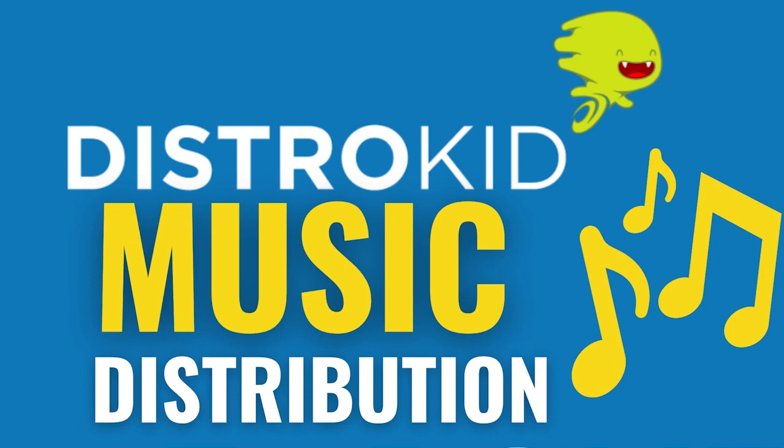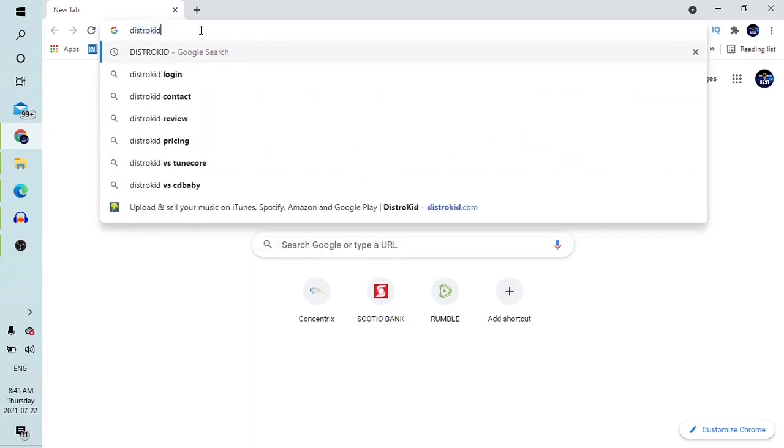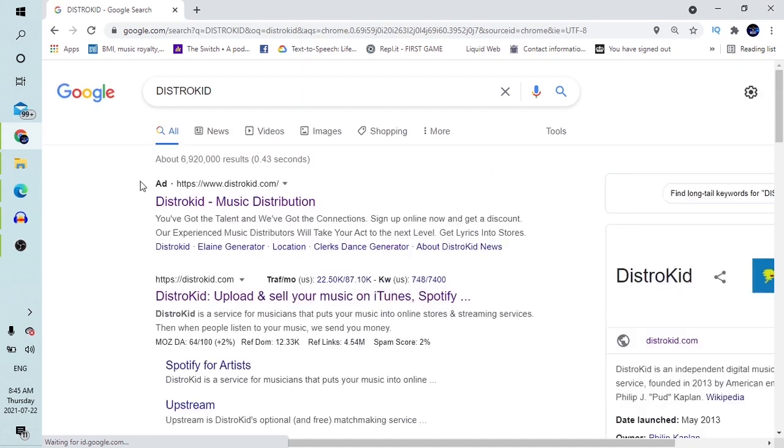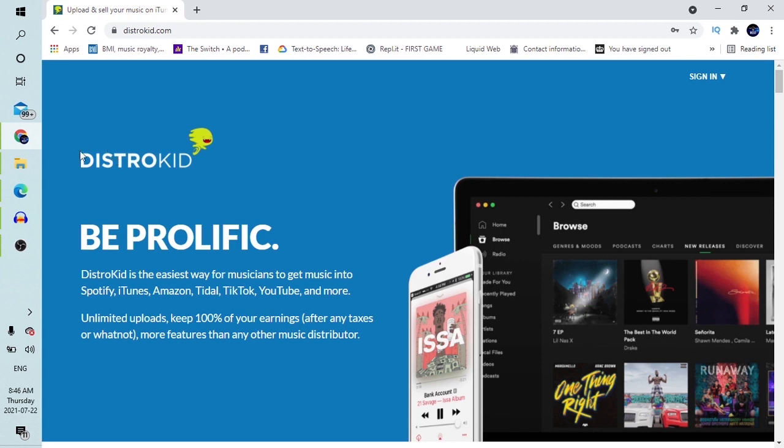Without wasting your time, let's jump in. You begin by simply going to Google and typing in DistroKid. When you do this it pops up a number of choices on Google and you're supposed to choose the first one — DistroKid. This one is an ad, which is fine, but I would say choose this one. So if we click on that DistroKid link on Google, it leads us into a page with the DistroKid logo and a blue background.